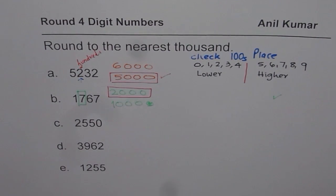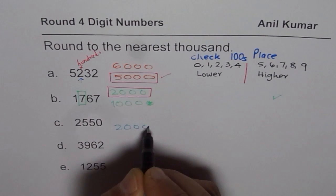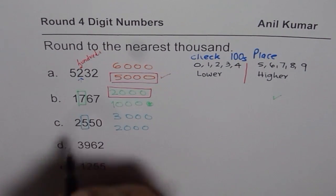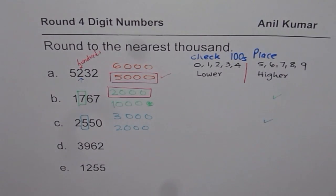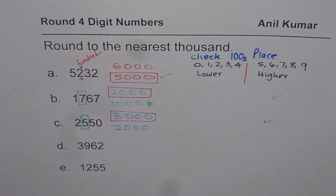Let's do the next one. The number is 2,550. It is between 2,000 and 3,000. Check the number in the hundreds place — it is 5. That means 5 or more, so we should be rounding it to the higher number, which is 3,000. So the correct answer is 3,000.